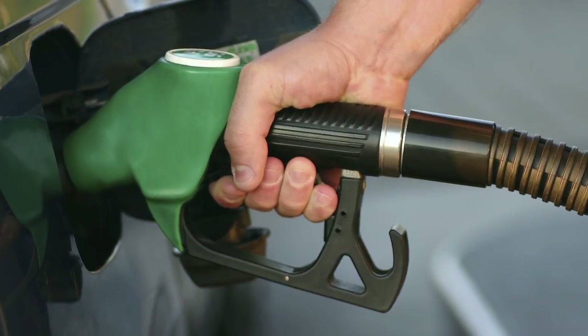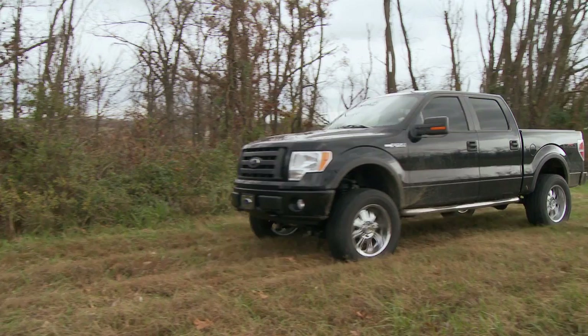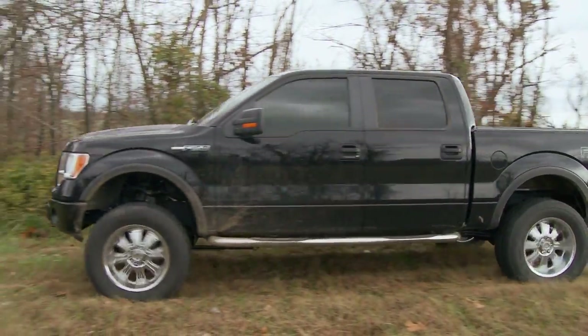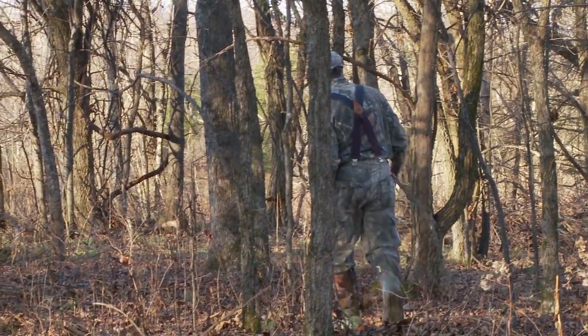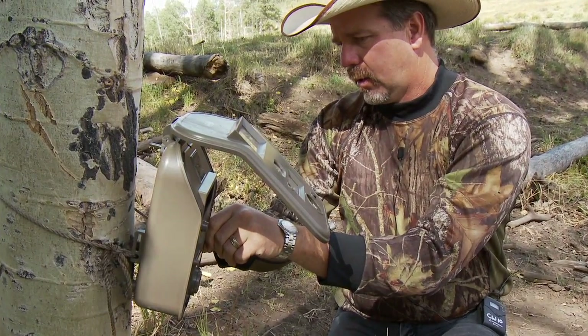For less than the cost of a tank of gas each month, you can receive photos of what your game camera has captured. Gone is the need for repetitive trips to check cameras, the risk of contaminating your area with human scent, and the worry about SD cards being full and missing photos of that big buck.